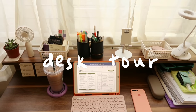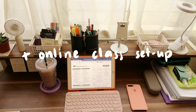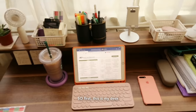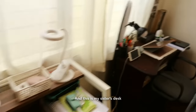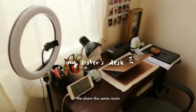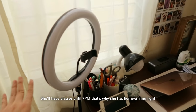I wanted to show you guys a quick desk tour, or what my setup looks like during online classes before I study. So first, this is my desk, and this is my sister's desk — we share the same room. Her class goes until 7, that's why she has a ring light.